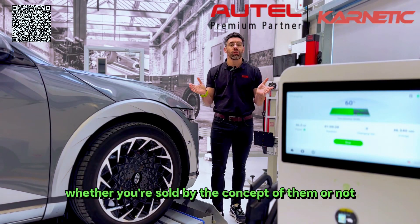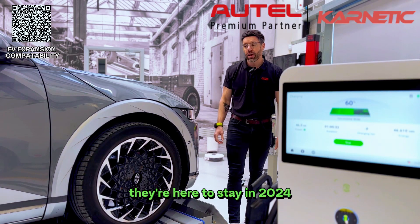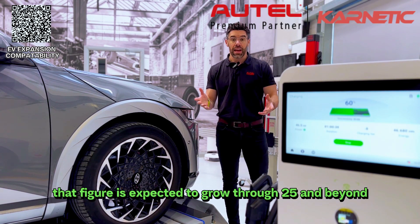Electric vehicles — whether you're sold by the concept of them or not, they're here to stay. In 2024, EVs and hybrids made up over 40 percent of new car sales, and that figure is expected to grow through 2025 and beyond.